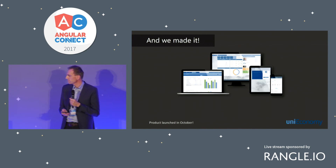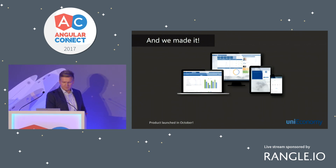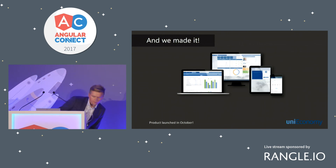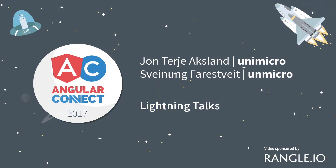So the story in five minutes actually ends as a happy story. The product launched in October, and already this week we are upgrading to Angular 5. We are very confident that Angular will be a great companion while extending our ecosystem in the future. Thank you.